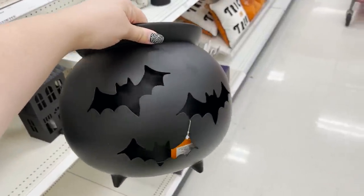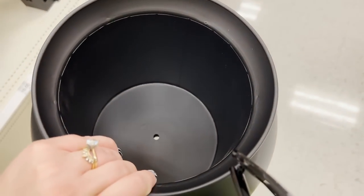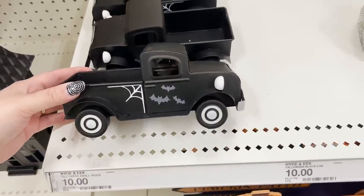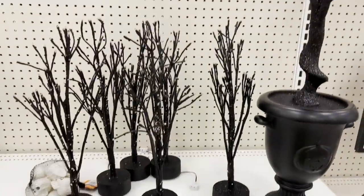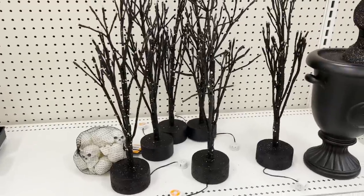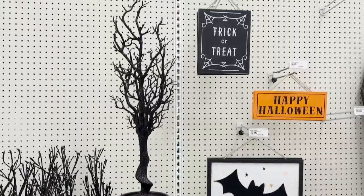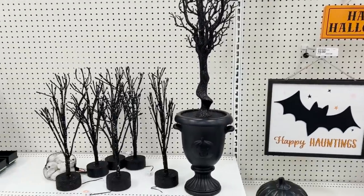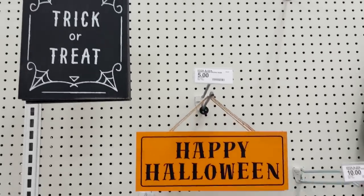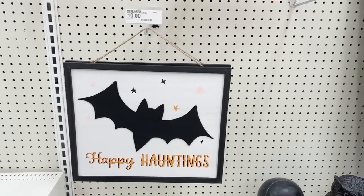Also got this cauldron for $15 that has these bat cutouts but the inside is like a solid pot — it's metal, it's heavy. I've also got this little truck, some little light-up trees. The small glitter ones are $15, then we've got this bigger one with a pumpkin on the pot — it's glittery and tall. I love these kind of trees but I don't like when they're covered in glitter because it gets everywhere. Got some different signage — just a simple Trick or Treat and Happy Halloween for $5, and a $10 Happy Hauntings.